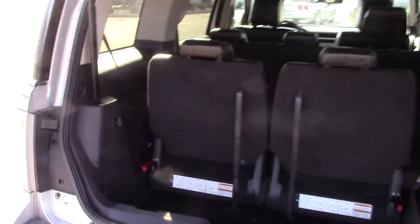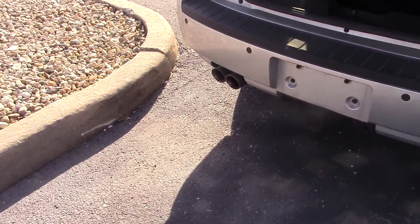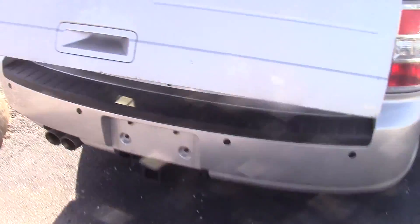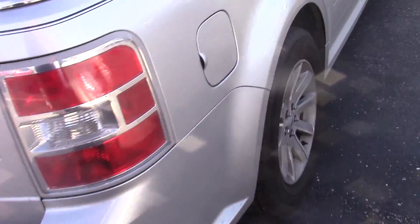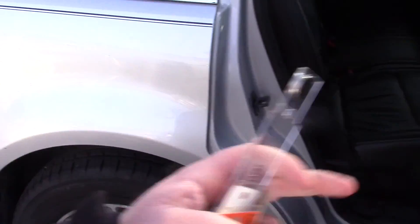Power liftgate. That was the backup sensors. Tow package on the back from the factory. No dents or anything on it, so that's a good thing.